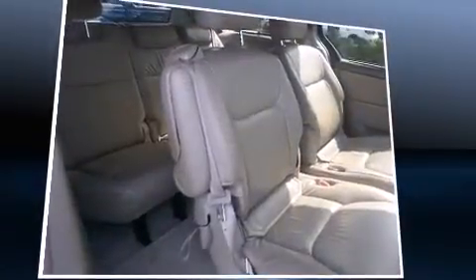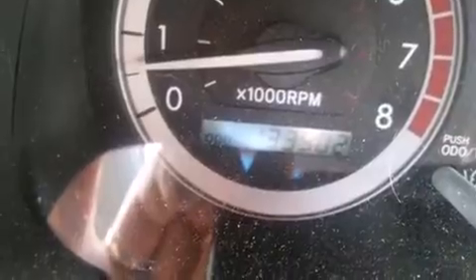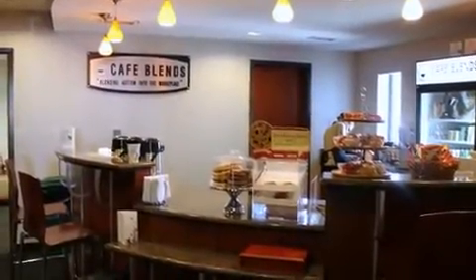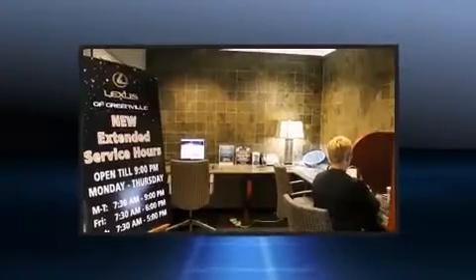Toyota prioritized practicality, efficiency, and style by including a tachometer, a built-in garage door transmitter, front dual-zone air conditioning, front fog lights, removable floor console, and remote keyless entry.